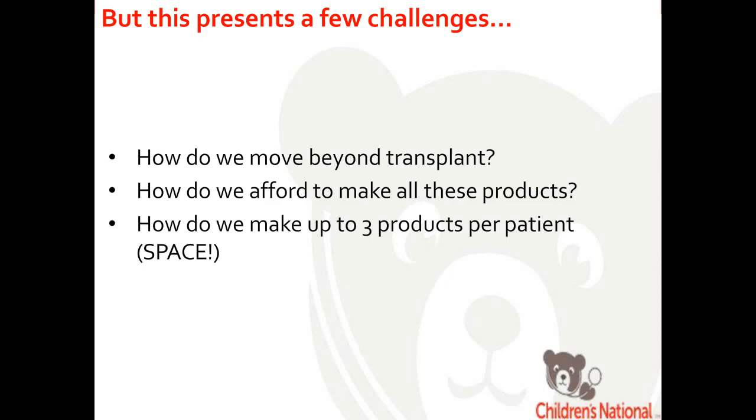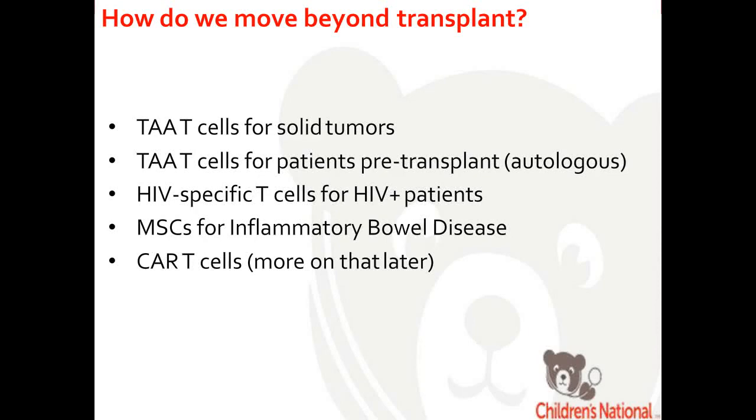There are still challenges to overcome. How do we move beyond transplant? How do we afford to make all these products? If we're making three products for every bone marrow transplant recipient, at the cost of CAR T cells at $375,000 to $475,000, making three products could cost upwards of $1 million. We are pursuing tumor-associated antigen T cells for solid tumors instead of post-transplant leukemia, using them as a bridge to transplant, generating HIV-specific T cells targeting GAG, POL, and NEP, using MSCs for inflammatory bowel disease, and exploring chimeric antigen receptors.